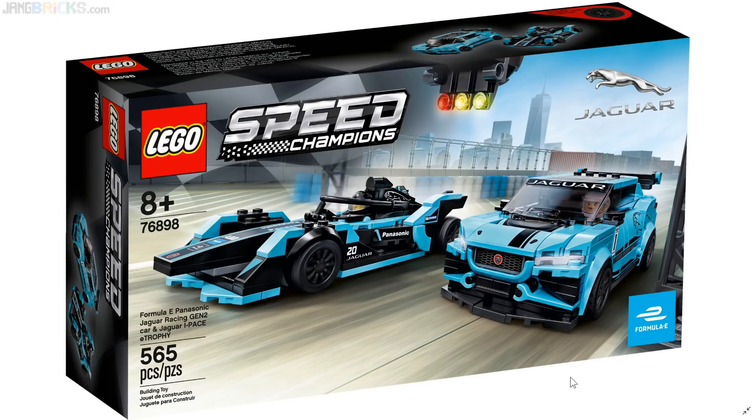Hey everyone, thank you for your ongoing support and encouragement of me doing videos like this, going through upcoming LEGO sets that have been revealed in pictures but haven't been actually put up for sale as yet. The theme that you all have been asking me to cover most has been LEGO Speed Champions.